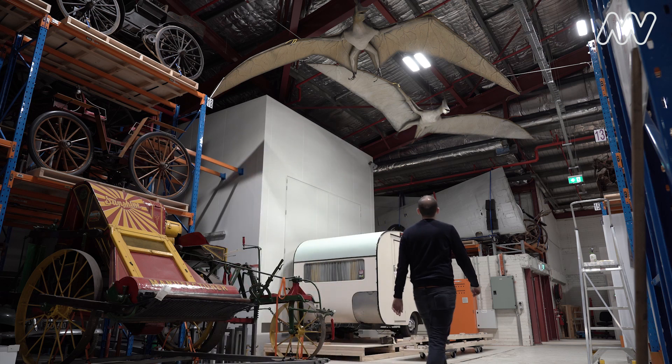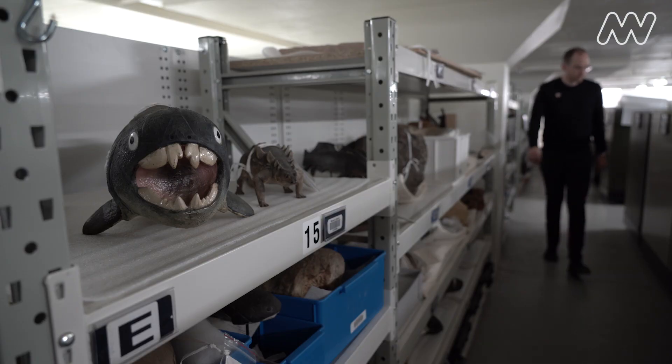My name is Tim Ziegler and at Melbourne Museum I work as a collection manager. I look after the vertebrate paleontology collection.